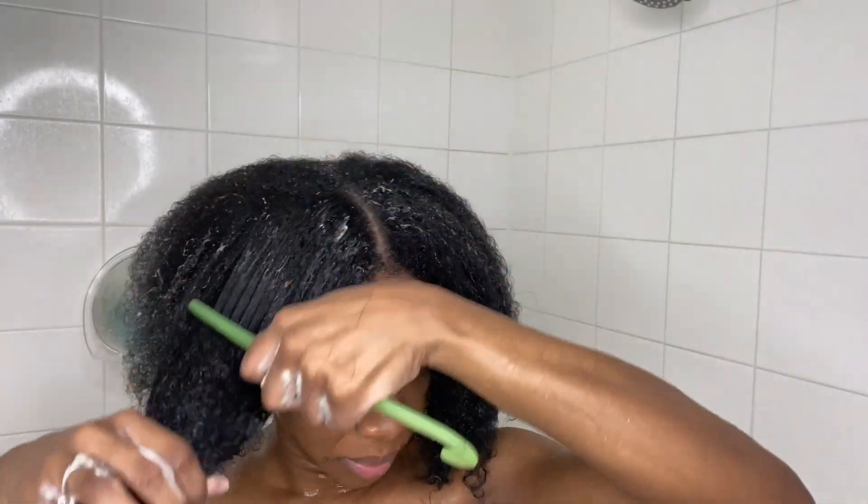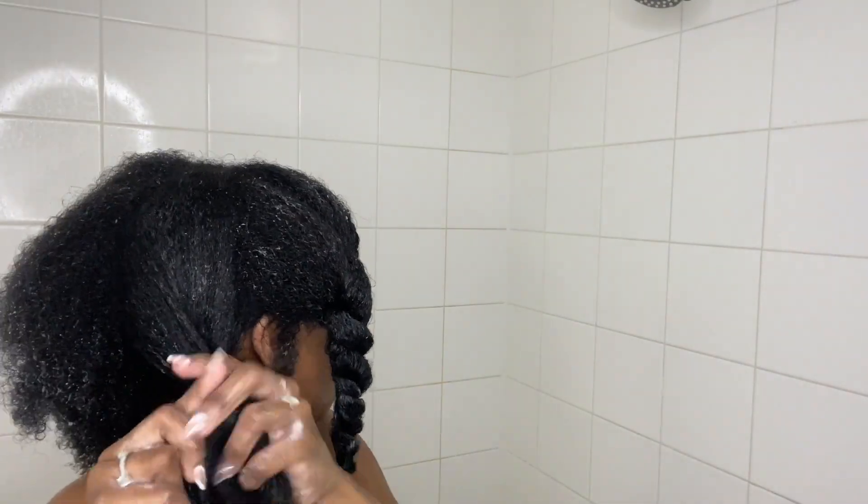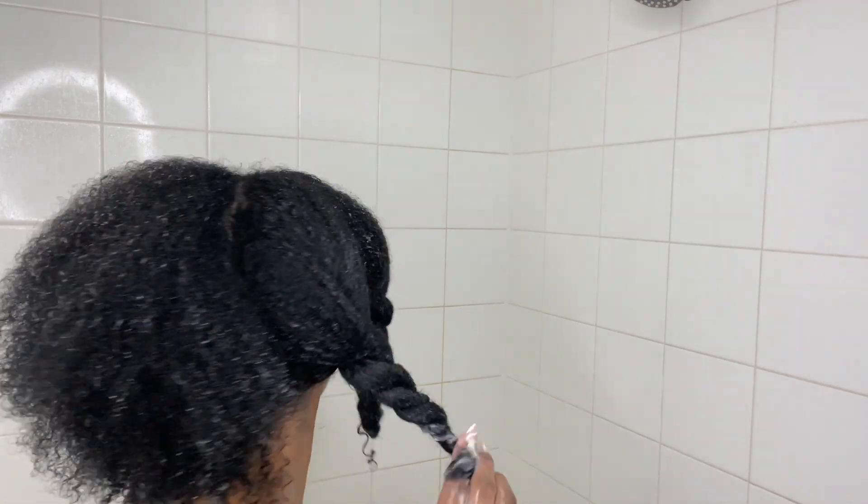You're just seeing me apply the deep conditioner within the four sections that I'm making, and I'm adding the same twist. Any little pieces that get left behind, that is okay — just give them some extra love. Now I'm putting on my shower cap and we're going to leave this mask on for 20 minutes.